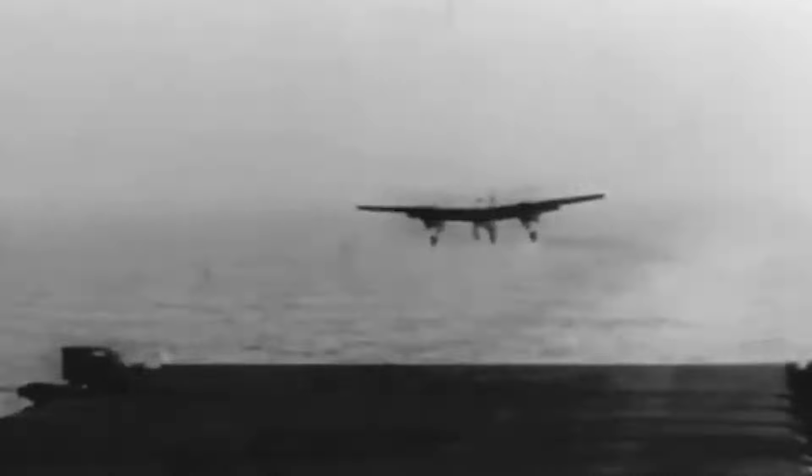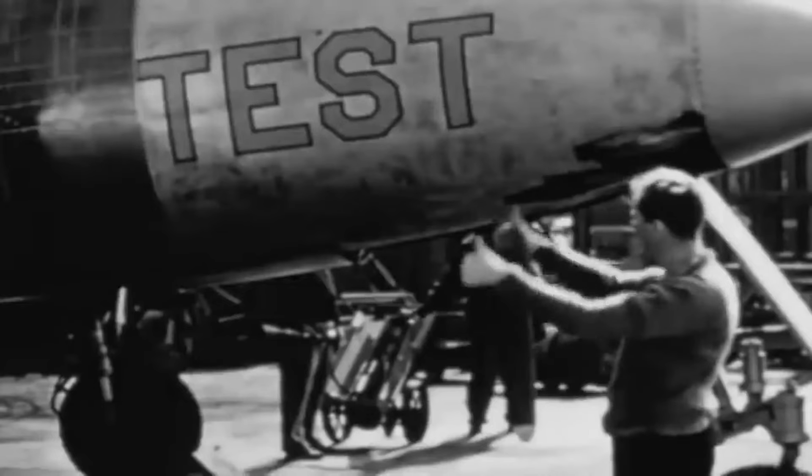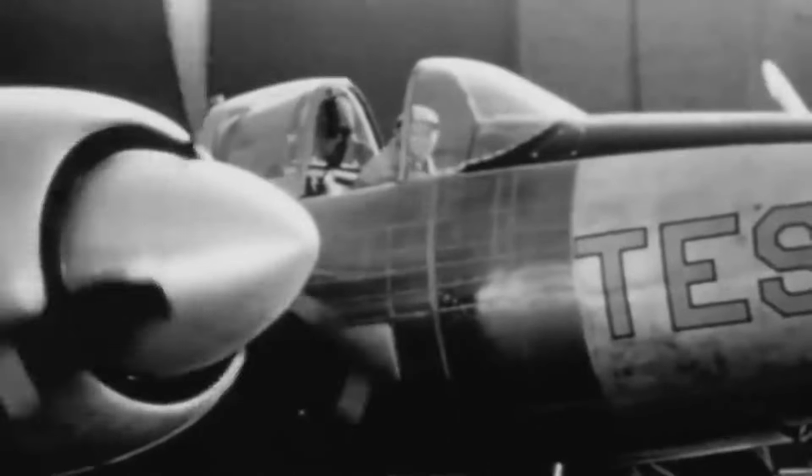Not one, not two, but four 20mm cannons would be fixed to the aircraft. These would be complemented by an additional four .50 caliber machine guns. Further, the ability to carry a large load of bombs and even torpedoes were another positive for the F-7F.